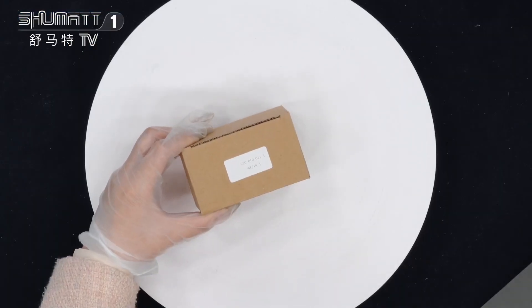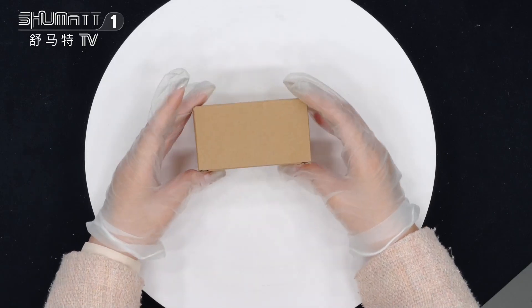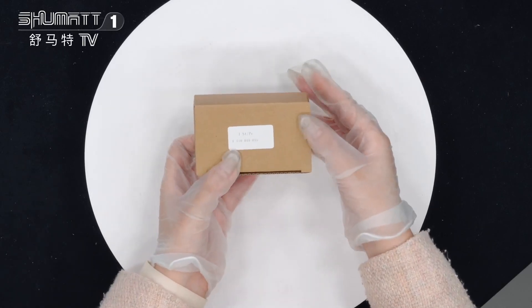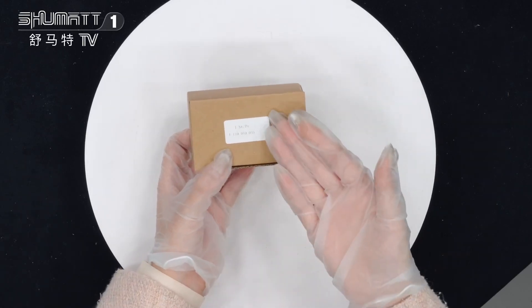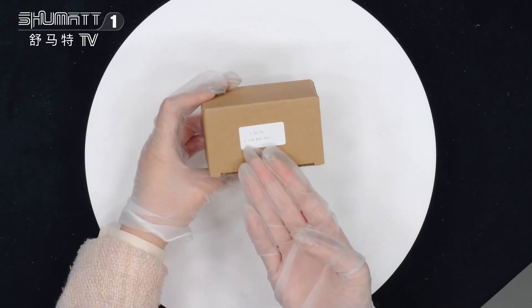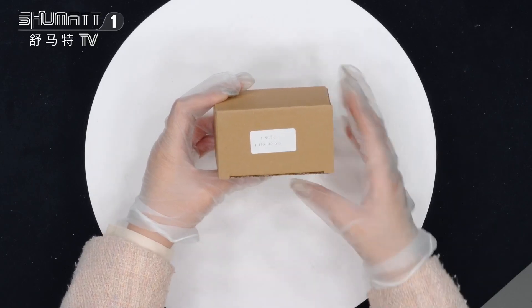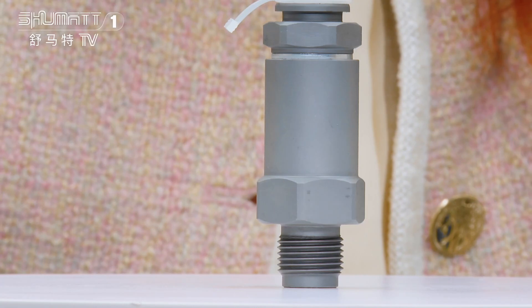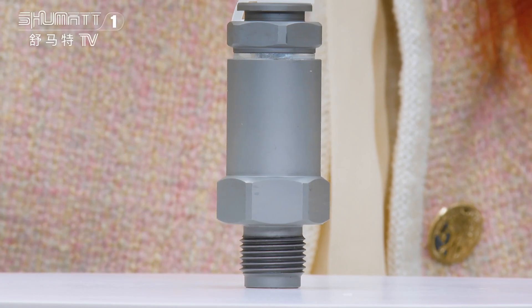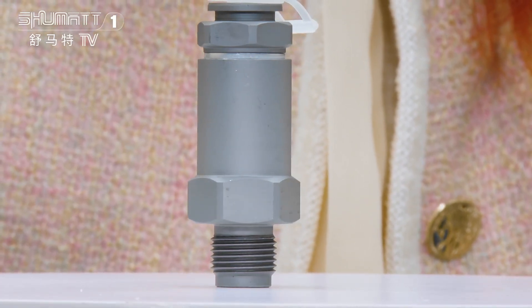Let's see it together. This is our common rail pressure-limited valve in outside packing. We support customized service, including the local label, etc. This is the contents on the side of each piece, and the part number is 1110010035. The part number 1110010035 is the common rail pressure-limited valve. It's China made. The OE number is F00R000775.